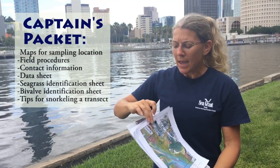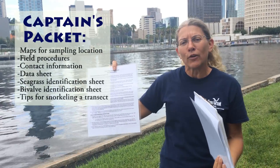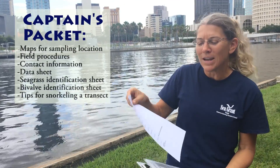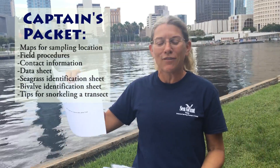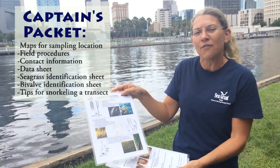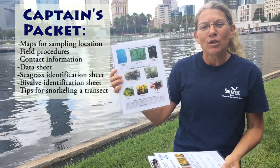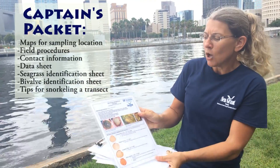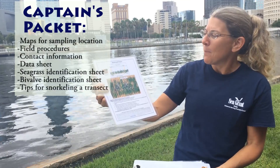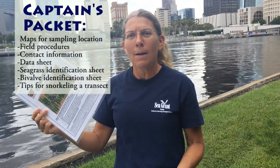In your captain's packet, you have a series of maps to help you find your sampling location, as well as field procedures you can refer to if you forget something from the video or morning orientation. You also have contact information for the event coordinator if you need to call. There's a data sheet, and some handy resources including a seagrass species guide to help identify what you're snorkeling in, a bay scallop search field key to help distinguish bay scallops from other common bivalves, and tips for snorkeling the transect on the back.